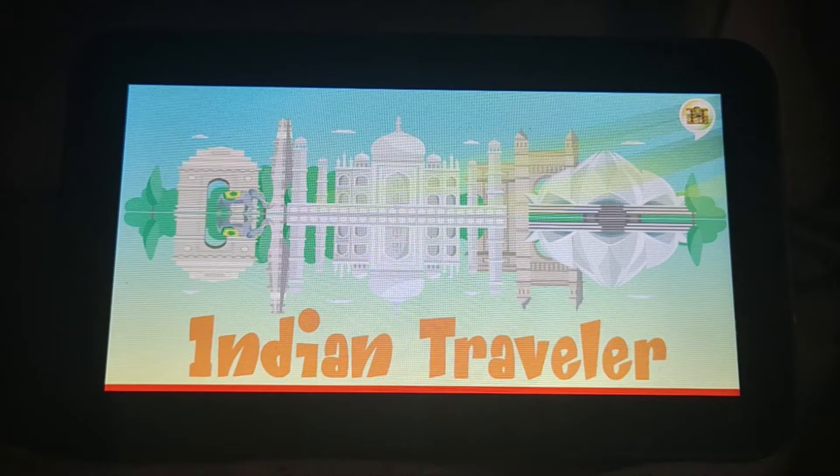This is the demo video of my Alexa skill, Indian Traveler, for the Alexa Hackathon. This skill addresses some of the key pre-travel challenges along with the challenges that potential tourists planning to visit India might face during their trip. Let's start our demo now.